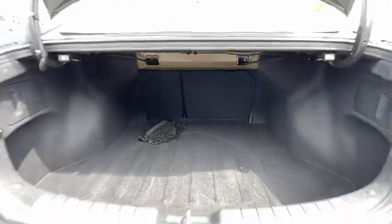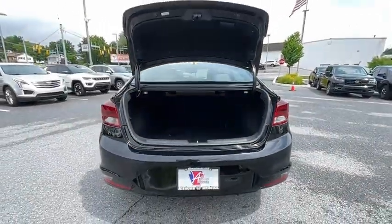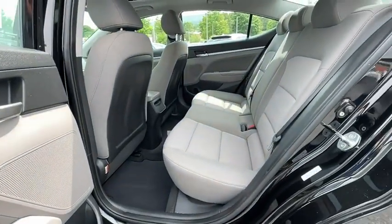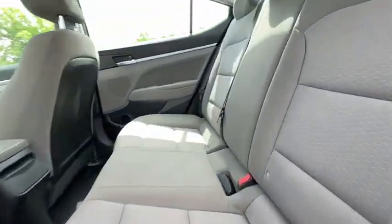Additional features include brake assist, panic alarm, carpeted floor mats, overhead console, tachometer, and cargo net. This beauty is sure to make you the talk of the neighborhood, so call or drop in for a test drive today.